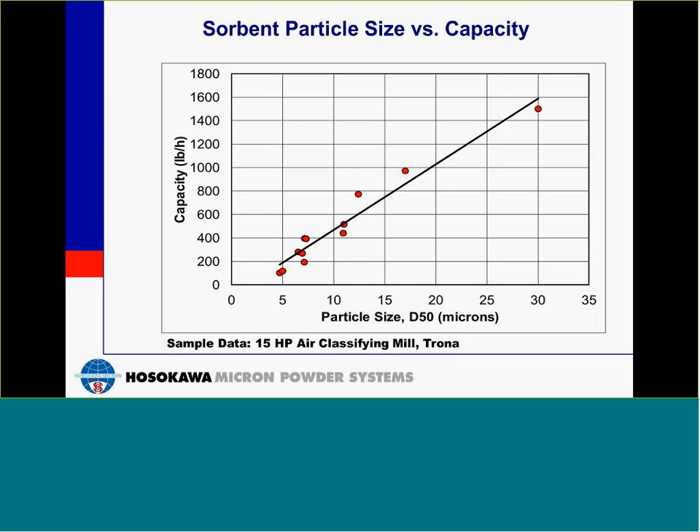This slide shows how the capacity of the mills changes as you change the particle size of the product. This shows the d50 of the product. You can see how as you go finer, your capacity greatly drops off. Even from a capacity at 10 or 12.5 microns down to 7.5 or 5 microns, you're seeing a great reduction in capacity. This is important when considering the size of your sorbent and the capacity of the mills to be used in the system.